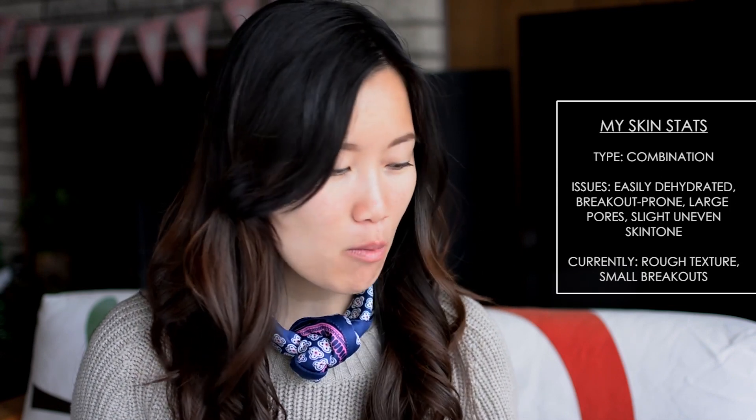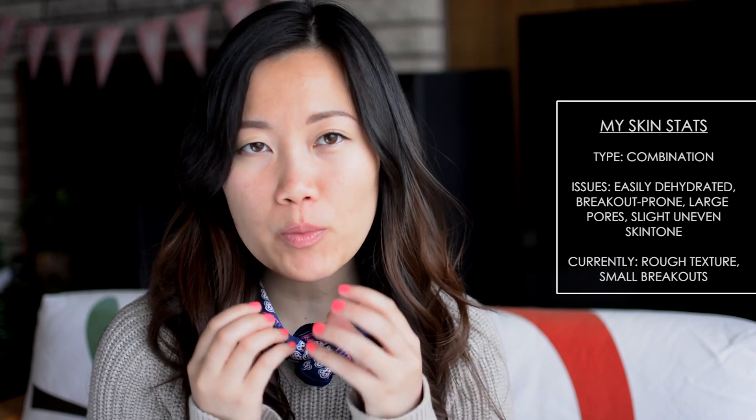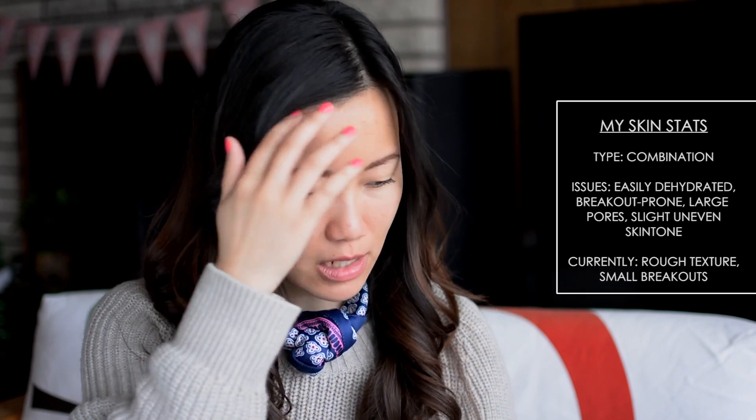Sometimes I can get my skin to a great balance where it's nice, soft, supple, and smooth, but in the past month or two, because of work and overall stress, my skin was definitely not at its best. I had to switch up some products and especially switch in some treatment products. I didn't get any crazy cystic breakouts, but I got a lot of clogged pores along the lower jawline, small but frequent breakouts, and congested skin overall.